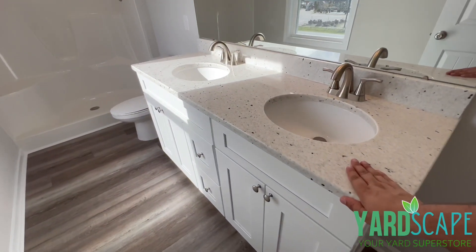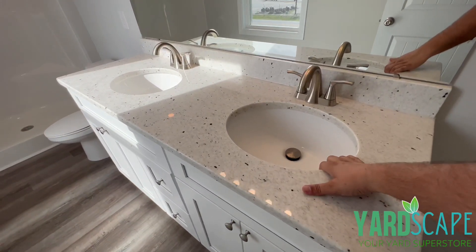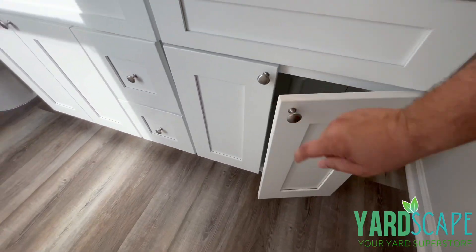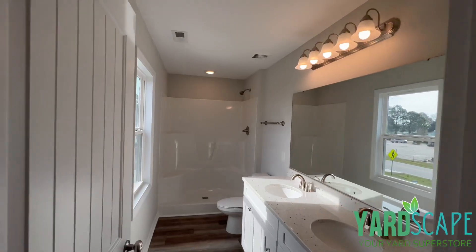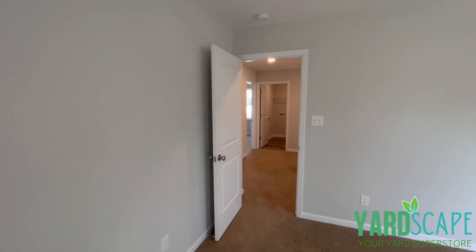In the master bathroom you have LVP floors, a beautiful granite countertop with undermount sinks, dual vanities — which is a necessity when sharing a bathroom — soft-close cabinet doors, and a walk-in shower. Overall, just a beautiful, beautiful home.